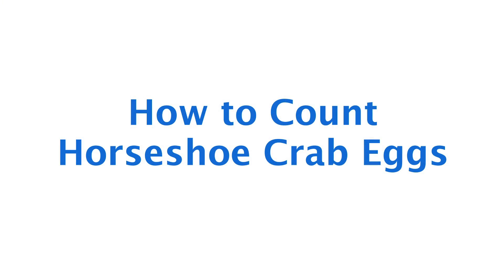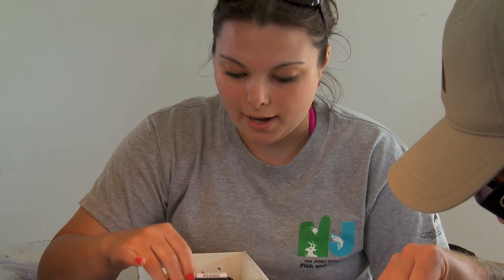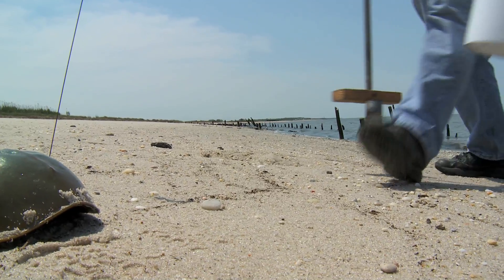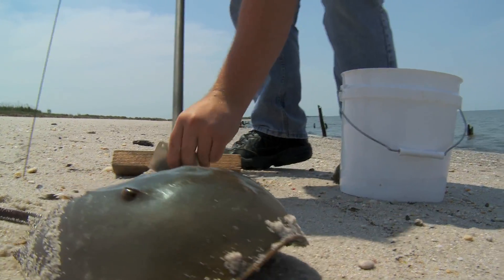What we do is we go out to each beach at low tide. We take 20 core samples in each lane, so that's approximately one core sample per square meter of beach that we're sampling. And we do this randomly.